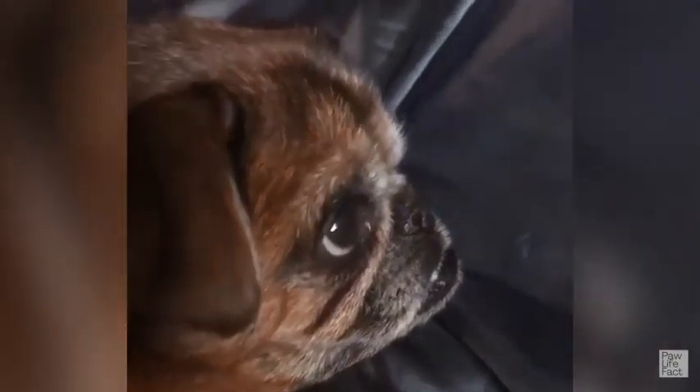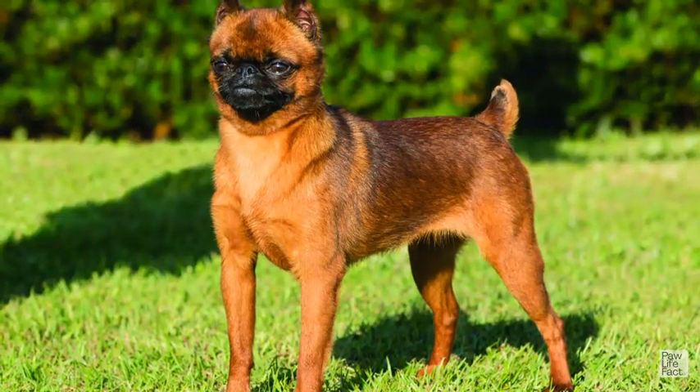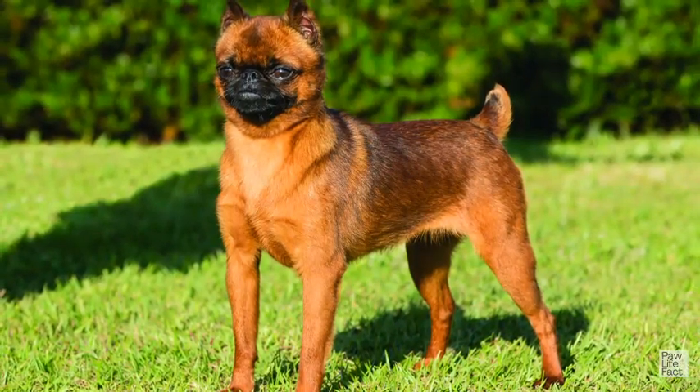Tipping the scales at no more than 12 pounds, this human-like toy of complex character has enough personality for ordinary dogs. A sensitive companion for discerning grown-ups, the Brussels Griffon is smart, devoted, and comically self-important. With this breed, you get a big personality in a 5 to 15 pound package.